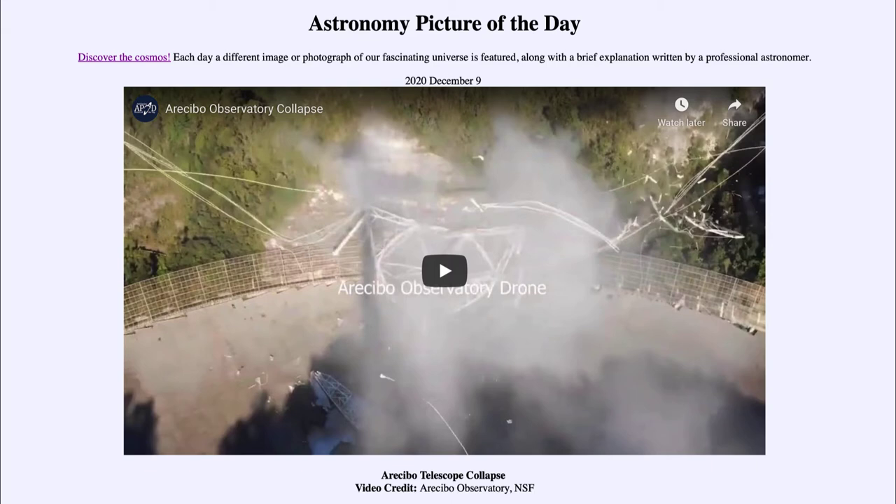So what do we see here? This is actually a video clip from December the 1st, just a little over a week ago, which showed the final collapse of the Arecibo Telescope. The Arecibo Telescope was the largest single dish radio telescope for many decades, from the time it was made in 1963 until just a few years ago when a slightly larger telescope was created in China.